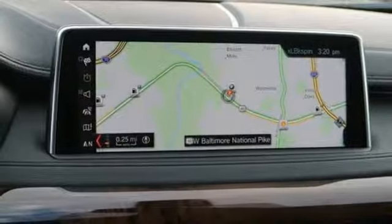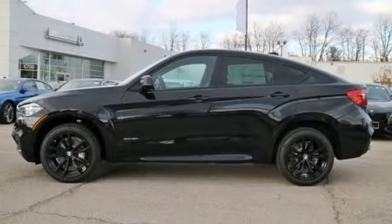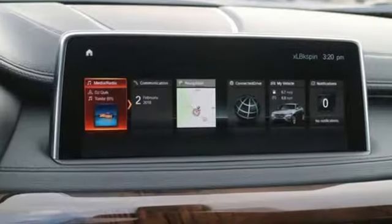Including launch control, iDrive system with touchpad controller, BMW teleservice, park distance control, and xenon adaptive headlights with dynamic auto leveling.